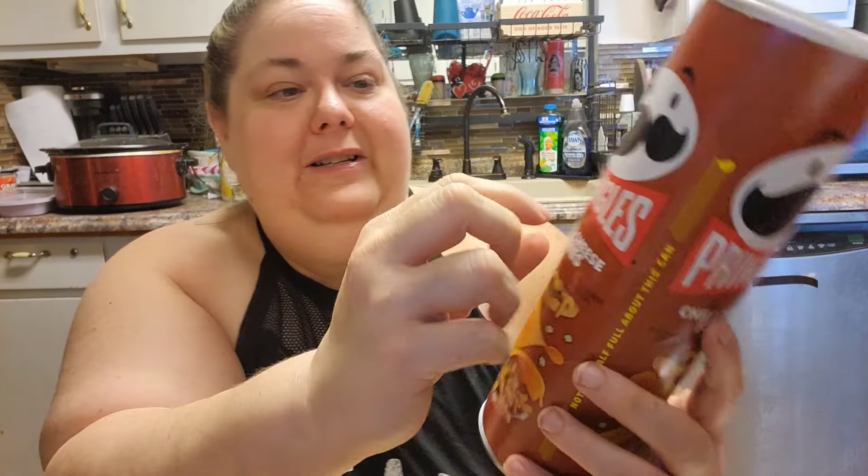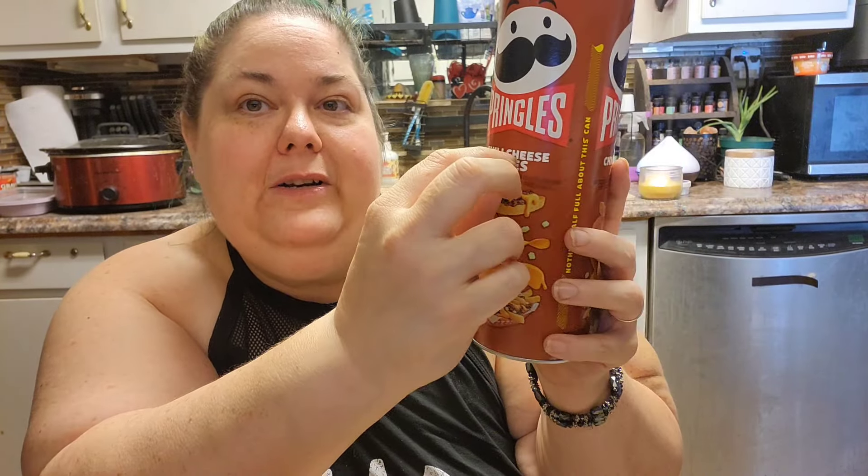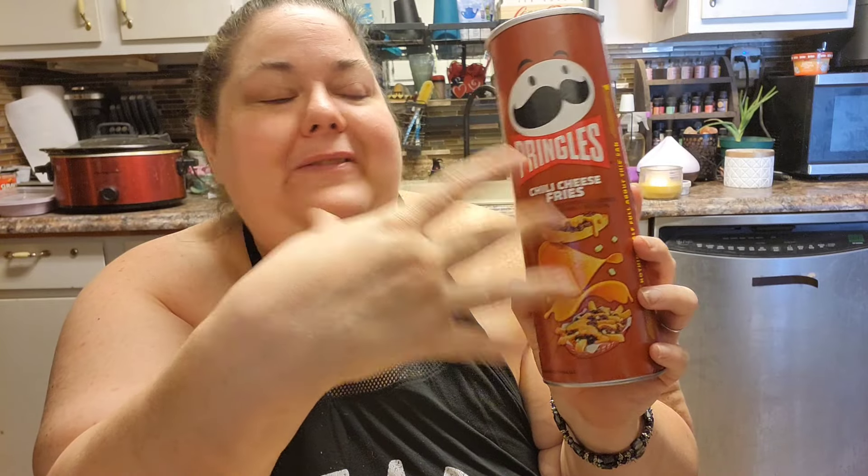I'll try to remember to flip this so you guys can see. It's so weird — we need to put a sign on it: burnt buttered tortilla flavor. Not chili cheese. I do not get chili cheese fries — any inkling of chili cheese fries — from this.